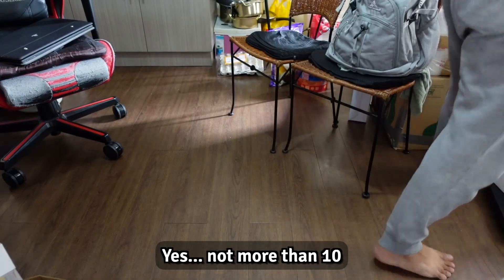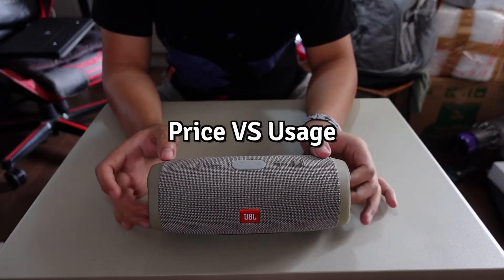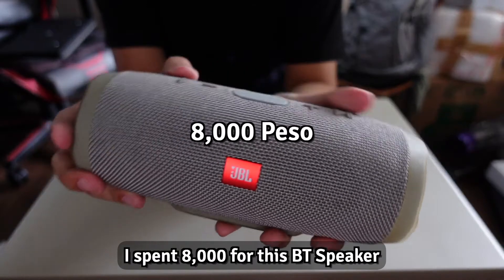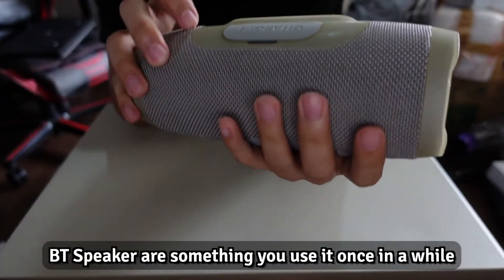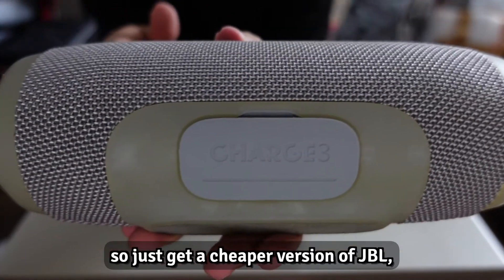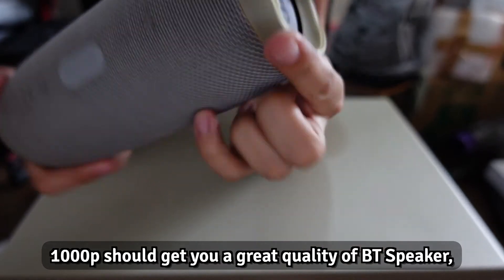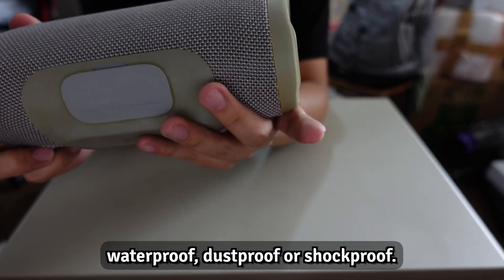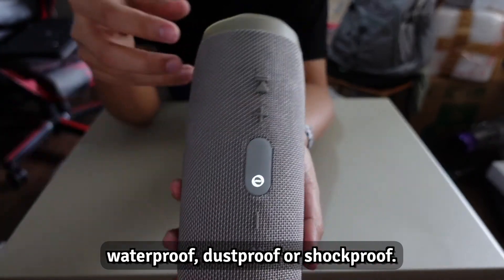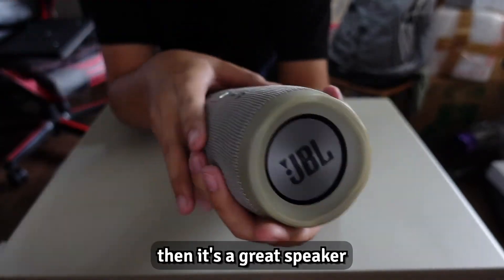Next up, this speaker also falls into the category of price versus usage. I spent 8,000 on this Bluetooth speaker and rarely use it. Bluetooth speakers are something you use once in a while, so just get a cheaper version — around 1,000 pesos will get you great quality already. You don't need extra features like waterproof, dustproof, or shockproof. If it doesn't have a cracking sound when you turn up the volume, it's a great speaker.